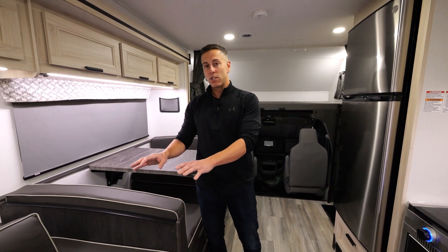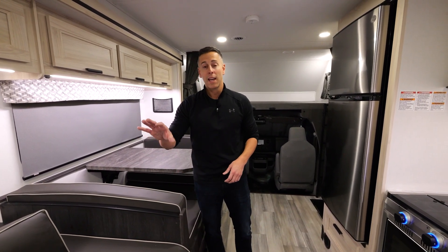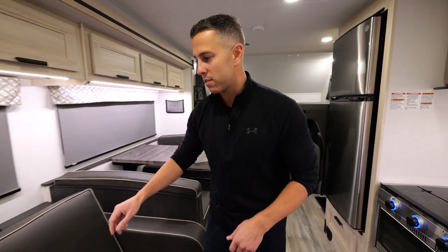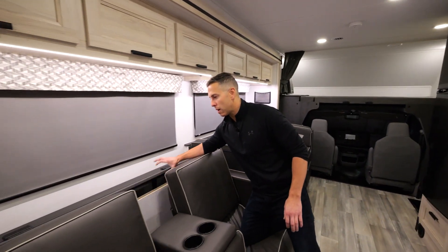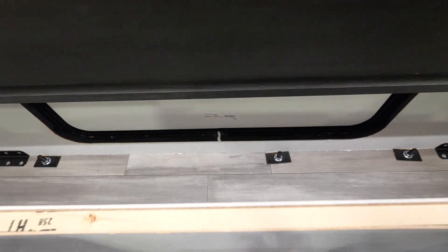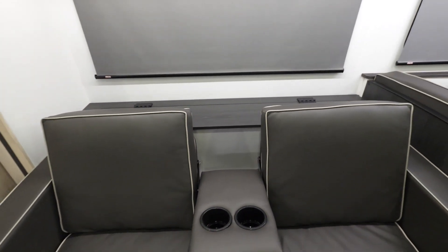This sofa does have a jackknife to it, so it can sleep one or two depending on the size of the children, and it has two seat belts. Behind it you'll notice a little trap door that accesses your exterior storage, so things you need for the interior or exterior can be stored right here with easy access.